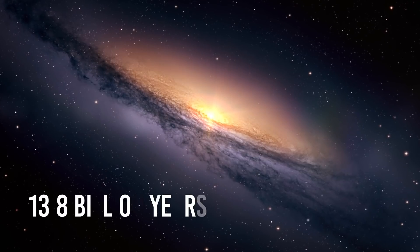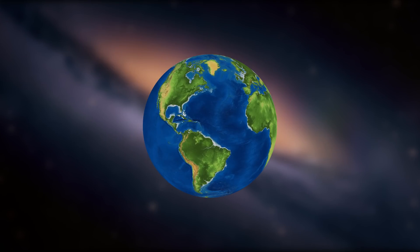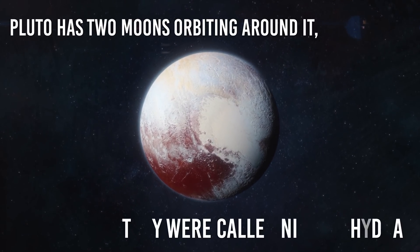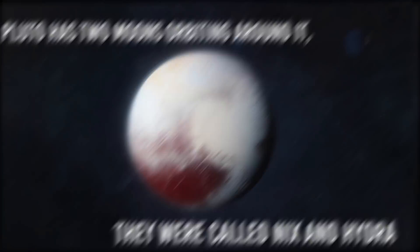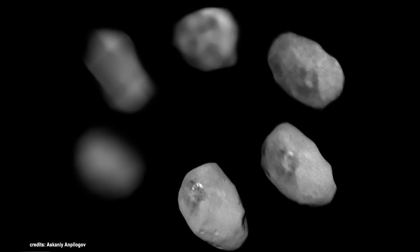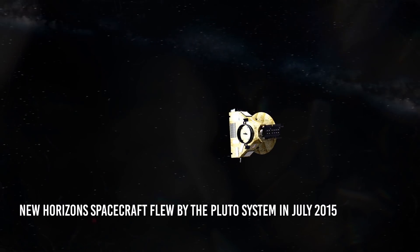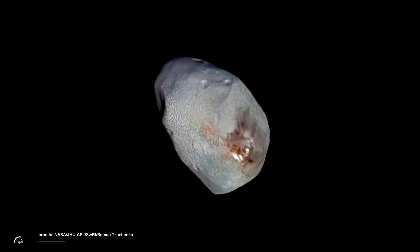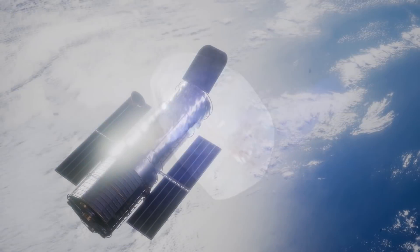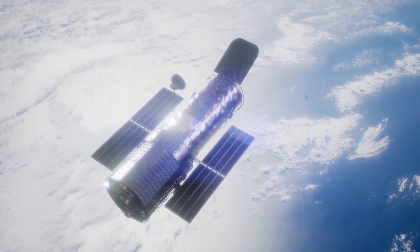Hubble told us the age of the universe is something like 13.8 billion years — for comparison, the Earth is one-third younger. Hubble also discovered that Pluto, the dwarf planet in our solar system, has two moons orbiting around it. They're called Nix and Hydra, and with Charon, they form Pluto's moon system. Nix was imaged along with Pluto and its other moons by the New Horizons spacecraft as it flew by the Pluto system in July of 2015, revealing a large reddish area on Nix that is likely an impact crater. Hubble also helped us create a 3D map of dark matter, and therefore better understand the universe we are living in.